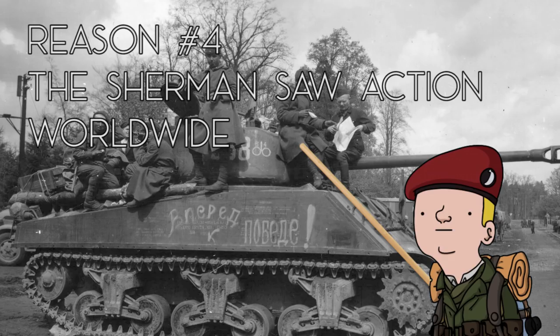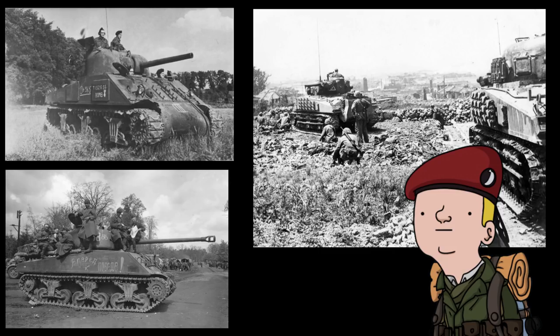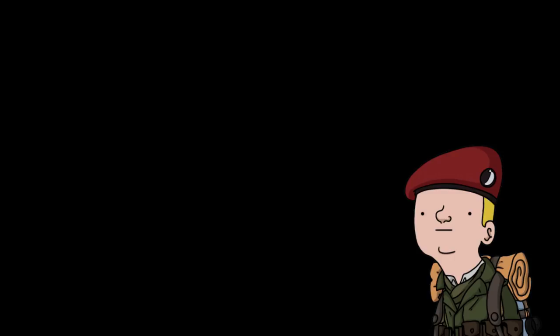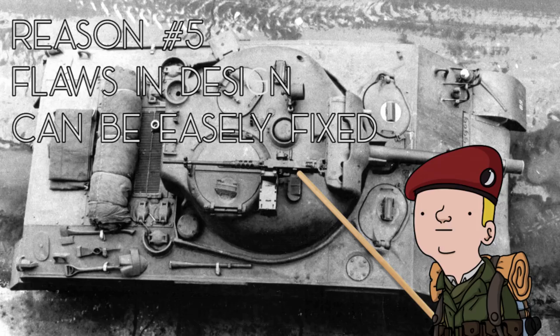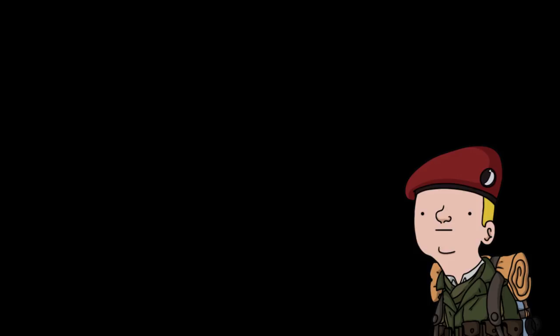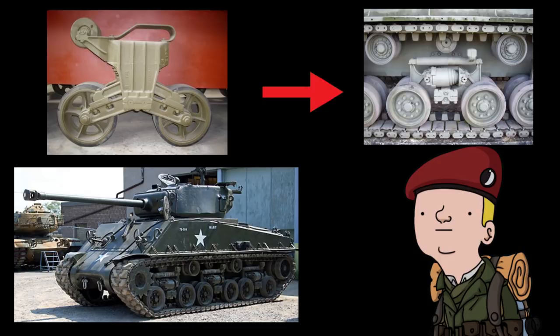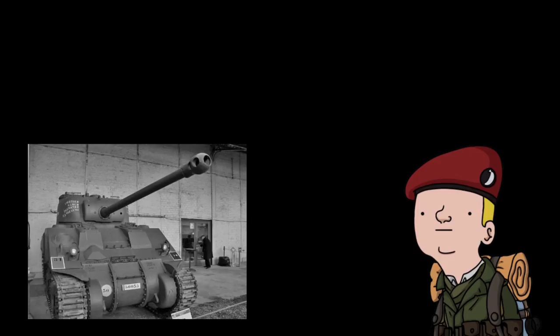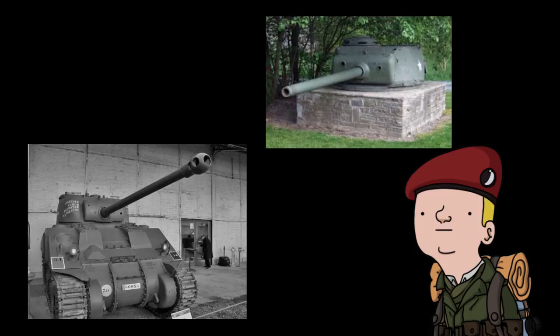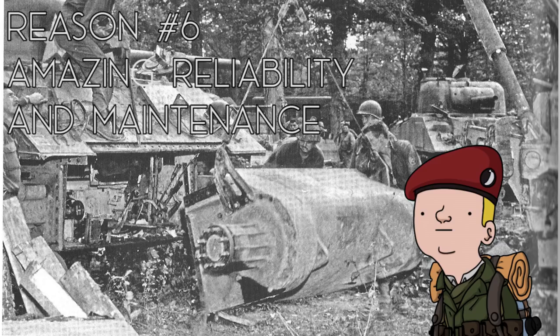Reason number four: the M4 Sherman saw action worldwide. It saw action in the Pacific, on the Eastern Front, and on the Western Front — the only other tank that saw action in all those theaters was the Matilda. Reason number five: the Sherman had design flaws that could easily be fixed even in combat conditions. The prime example is the loader's hatch. There is also the EZ-8 variant that upgraded the suspension from VVSS to HVSS, making the tracks wider, and the addition of the 17-pounder for the British and the 76mm M1 for the Americans to deal with heavier German tanks.